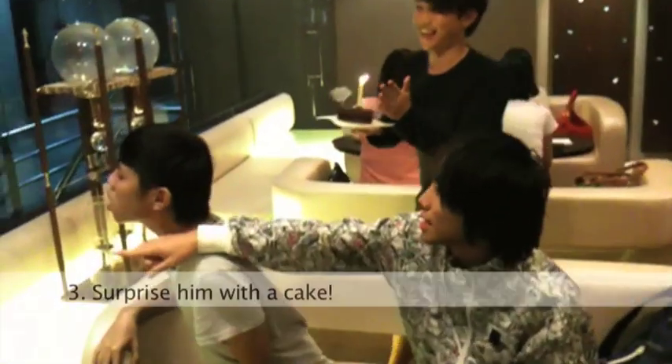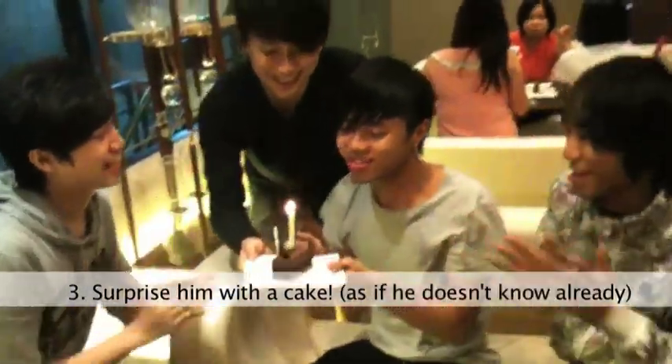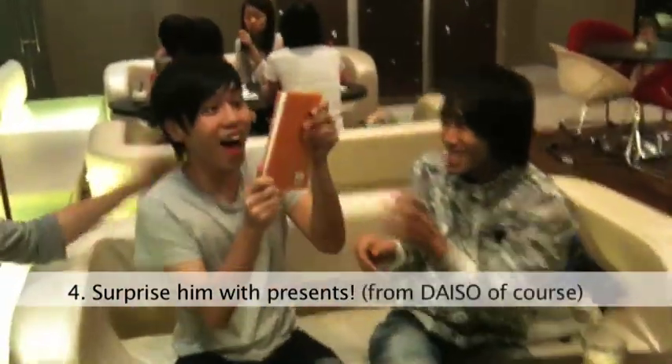Step 3: Surprise him with a cake, as if he doesn't know already. Step 4: Surprise him with presents — from Daiso, of course.